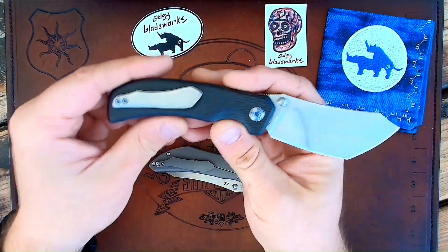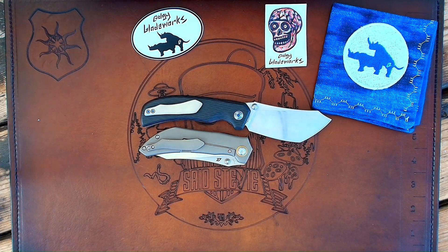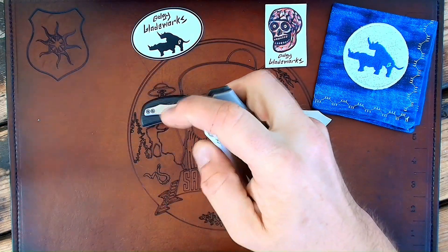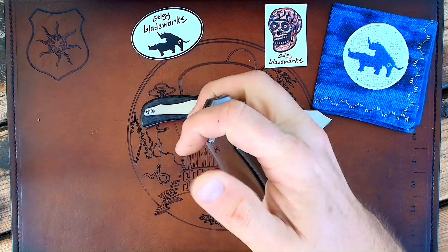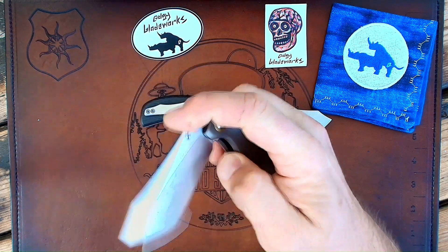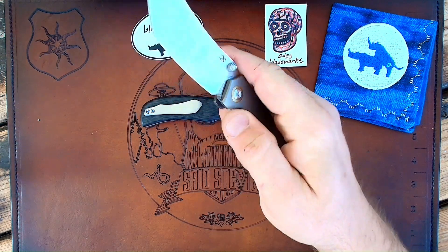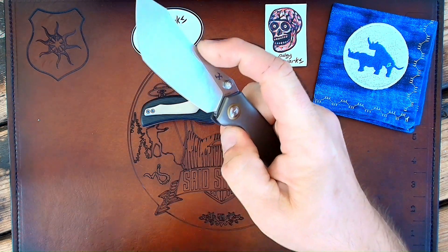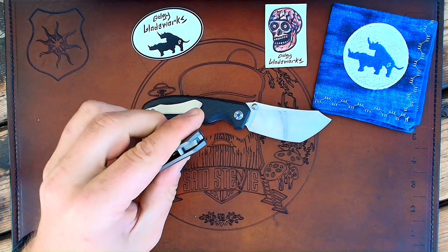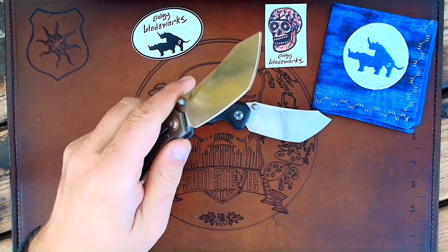I do like that it's the exact same pocket clip basically. The studs seem fine. Detent is on the strong side, but you can still deploy it no problem. I've got no problems whatsoever flicking it with my middle finger or with the studs. It doesn't seem to be too lock bar sensitive, so I'm able to flick it and deploy it with my left hand as well.